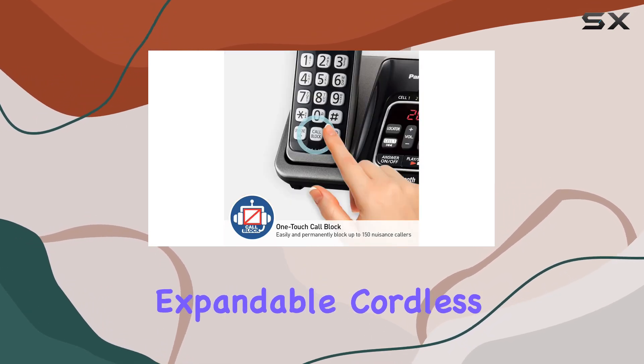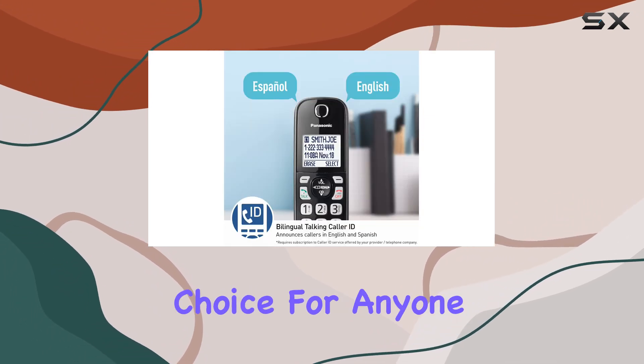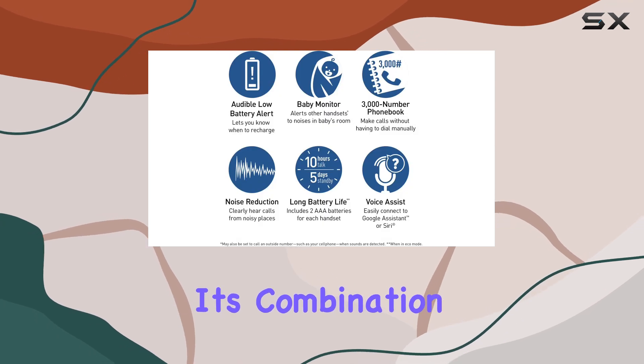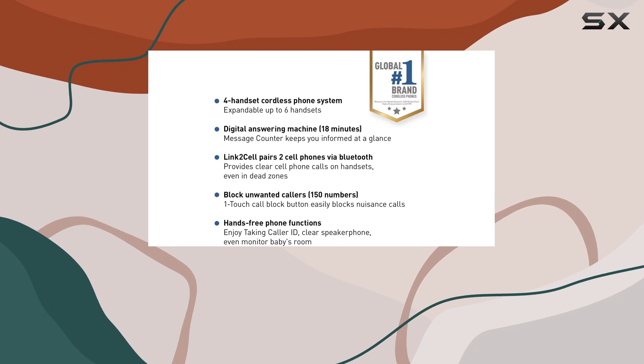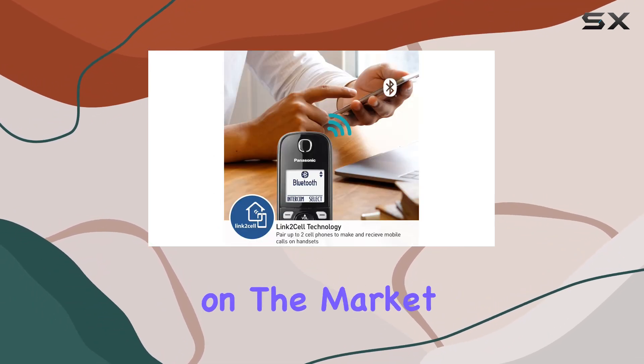Overall, the Panasonic expandable cordless phone system with Link 2 Cell Bluetooth is an excellent choice for anyone in need of a reliable, feature-rich home phone system. Its combination of call clarity, ease of use, and additional functions like call blocking and baby monitoring make it one of the best options available on the market.